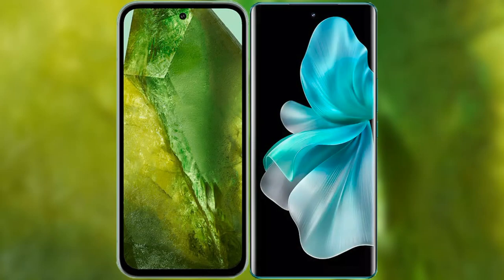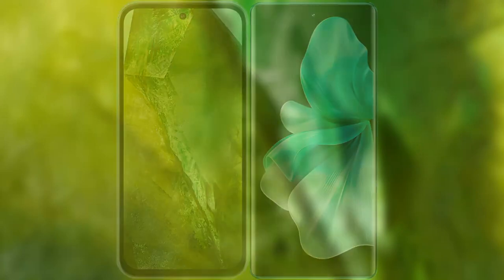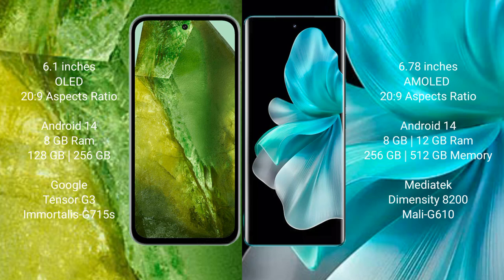I will compare the new Google Pixel 8a with Vivo V30 Pro. Google Pixel 8a comes with a 6.1-inch OLED display and a 20:9 aspect ratio. Vivo V30 Pro comes with a 6.78-inch AMOLED display and a 20:9 aspect ratio.